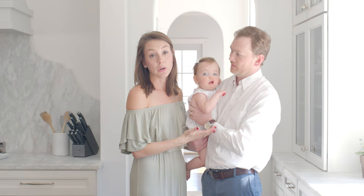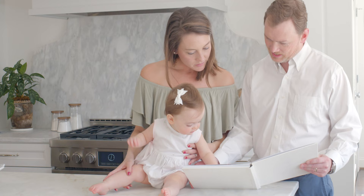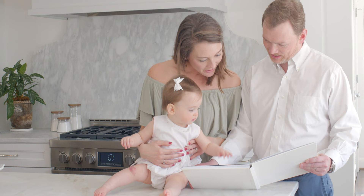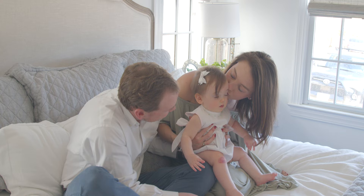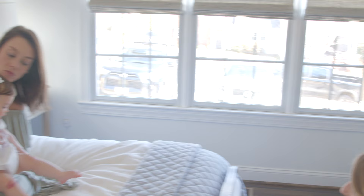We have loved having the book — it's just such a good thing to put on the coffee table, a great display piece for our house. Sometimes you get prints and run out of places to put them, but the book is so nice because it's always sitting out. Anybody that comes over can see it, and it's something we can all enjoy with all the pictures together.